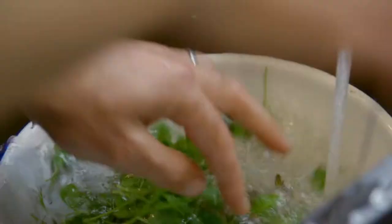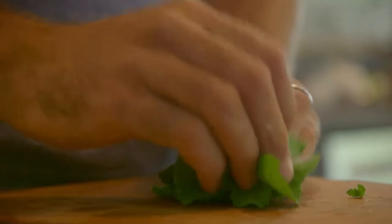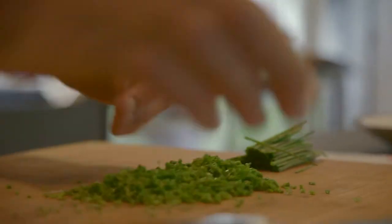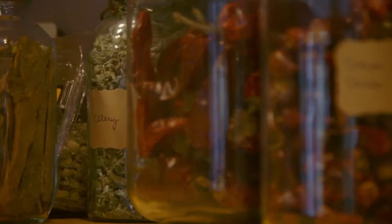New shell lobster pairs perfectly well with bright, fresh herbs — the peppery spice of arugula, the piquancy of a chive, the delicate lacy texture of chervil or tarragon.